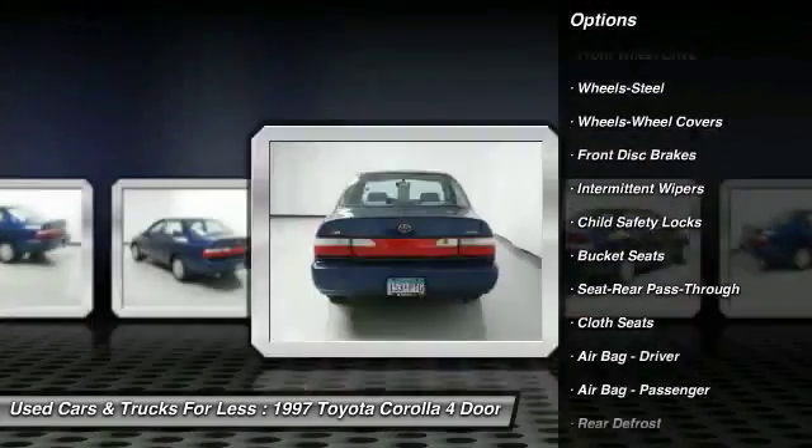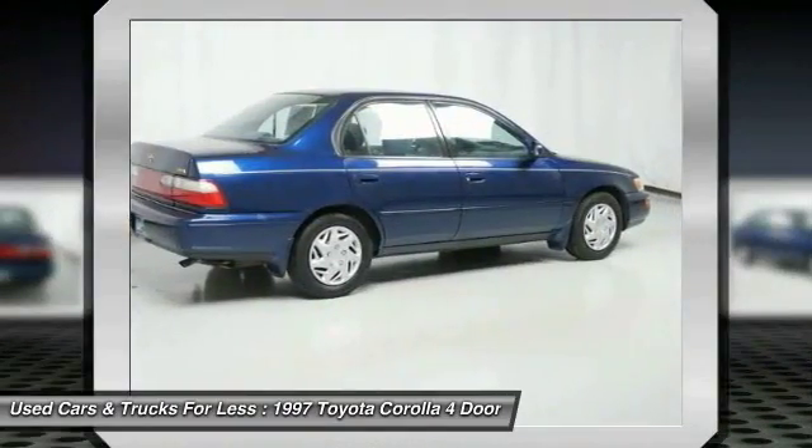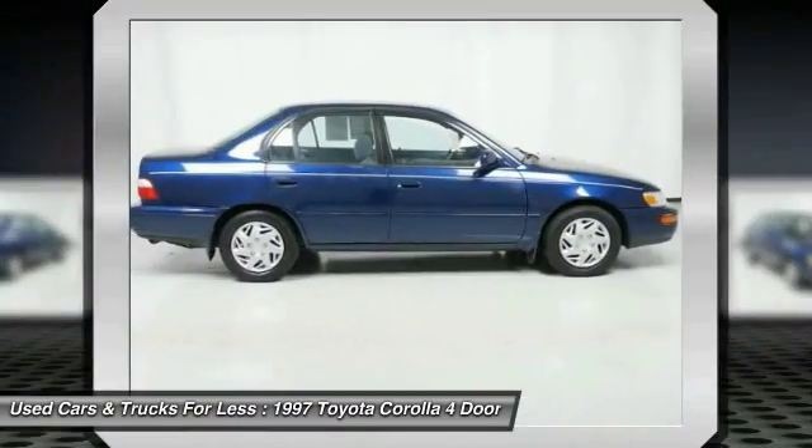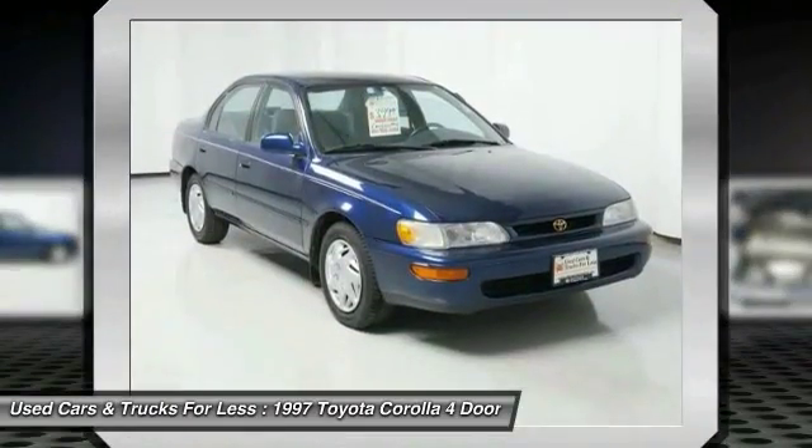Power steering, FWD, rear defrost, bucket seats, child safety locks, intermittent wipers, cloth seats, front disc rear drum brakes, pass-through rear seat, steel wheels.